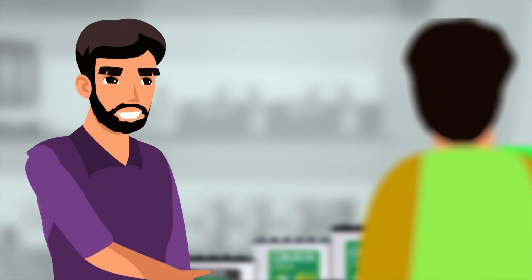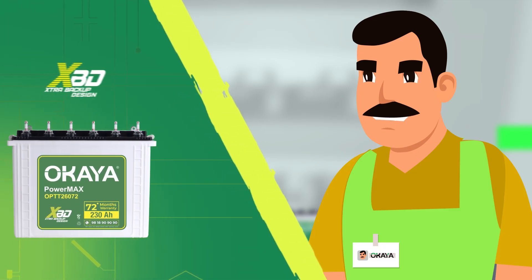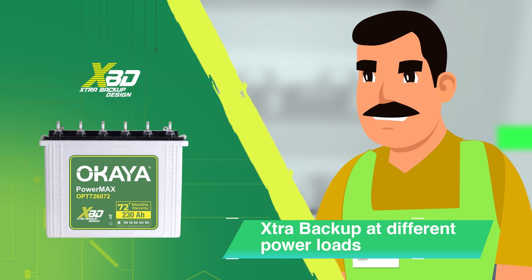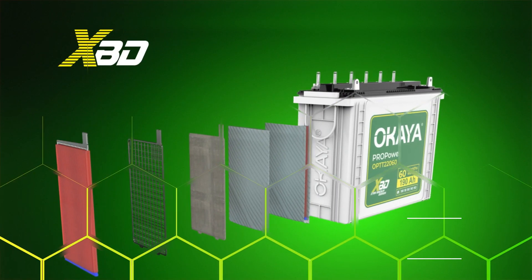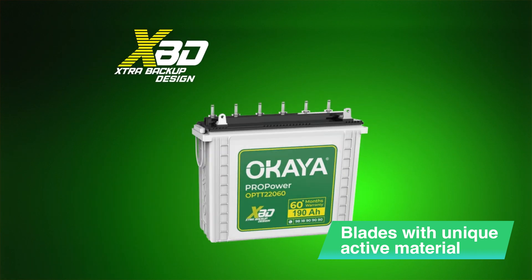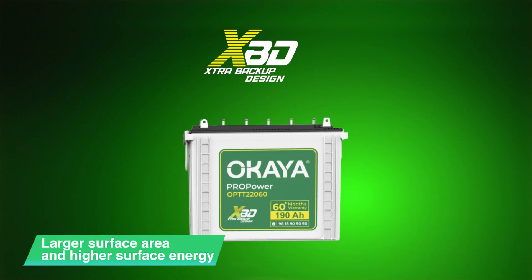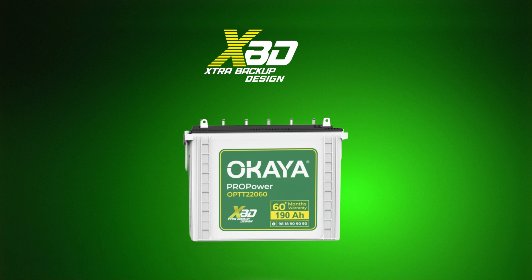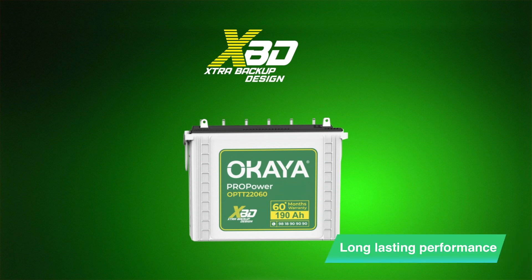That sounds interesting. What is XBD all about? XBD is Okaya's innovative technology that ensures extra backup at different power loads. The batteries are specially designed with plates featuring a unique active material, providing a larger surface area and higher surface energy. This, combined with specialty additives, delivers outstanding capacity and long-lasting performance.